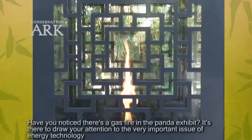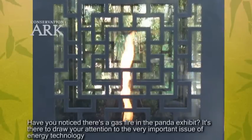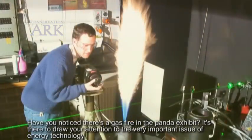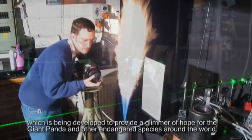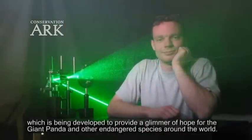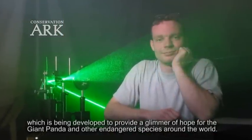Have you noticed there's a gas fire in the panda exhibit? It's there to draw your attention to the very important issue of energy technology which is being developed to provide a glimmer of hope for the giant panda and other endangered species around the world.